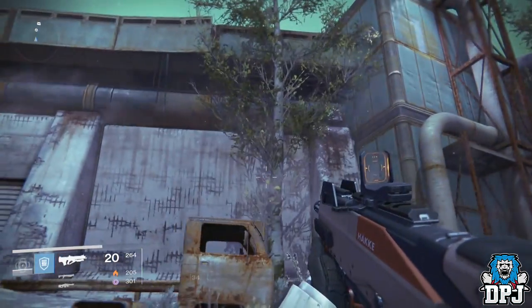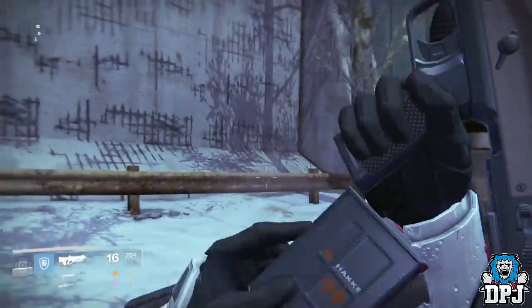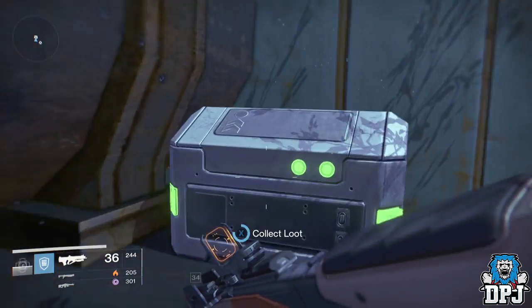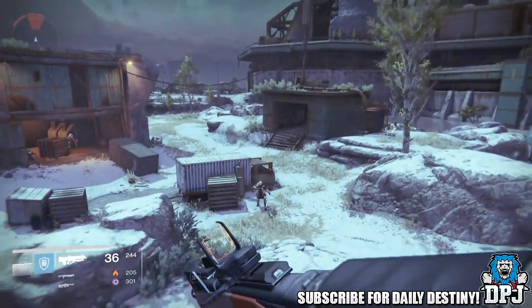The perk also takes effect in PvP, highlighting ammo crates and showing a countdown indicator of when ammo is going to spawn. This perk is a lot like the one that comes with the new Hunter subclass, the Night Stalker — its perk is called Keen Scout, which offers what this perk offers and much more.